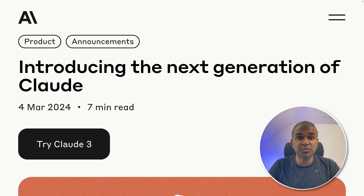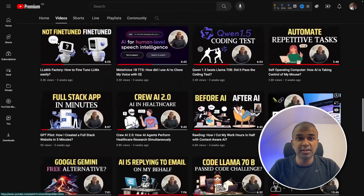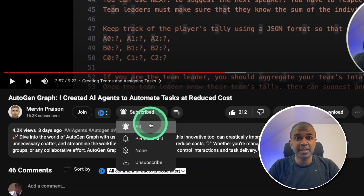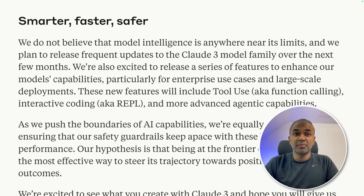Hi everyone. I'm really excited to show you about Claude 3. We are going to test this model with various Python programming challenges. So is this going to pass the coding test? One of the key features I'm really excited about is tool use — that is function calling. It also includes interactive coding using REPL and more advanced agentic capabilities.